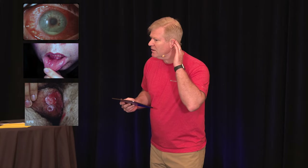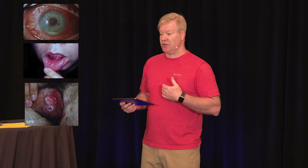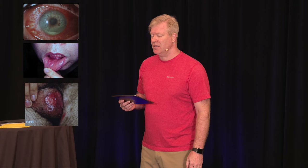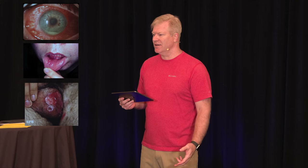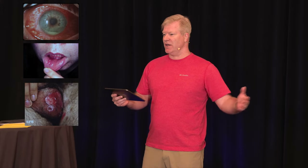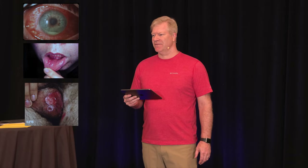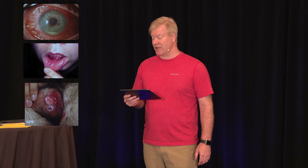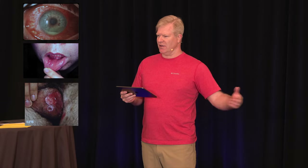Someone asked if he can climb a tree — apparently that's a mnemonic: can't pee, can't climb a tree — that's Reiter's syndrome, so that's on the differential. I didn't know that was the little saying for it, but it's a good point.